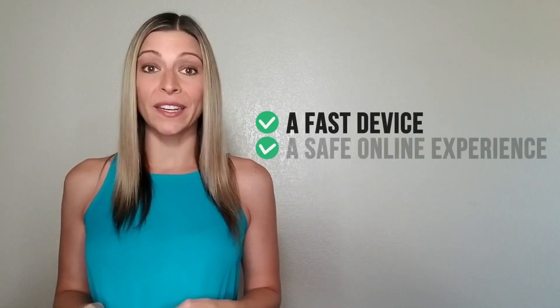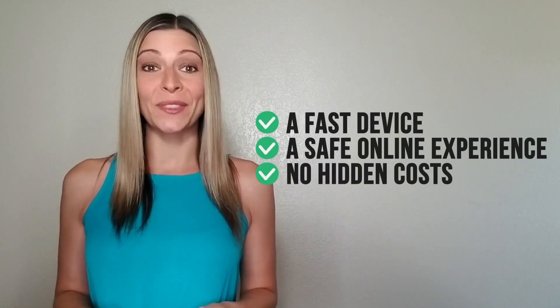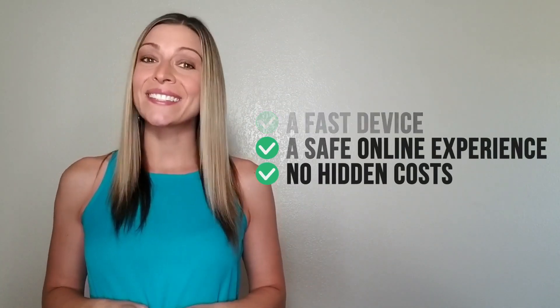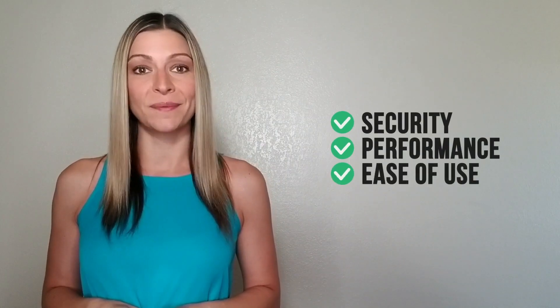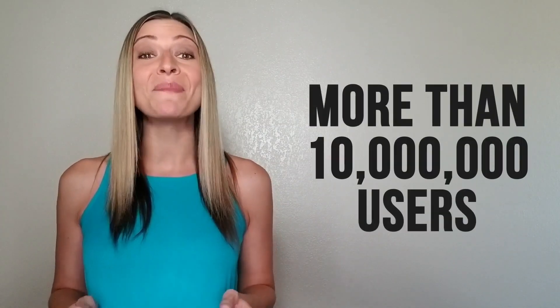Is TotalAV a breakthrough in online security? These days, most internet users simply want three things: a fast device, a safe online experience, and no hidden costs. And that's exactly what the creators of TotalAV had in mind. Instead of thinking about what big corporations want, TotalAV's developers focused on security, performance, and ease of use. This is clearly a winning formula, and the numbers are proving it. Despite being released in 2016 after the bigger brands were well established, it's already trusted by more than 10 million users.